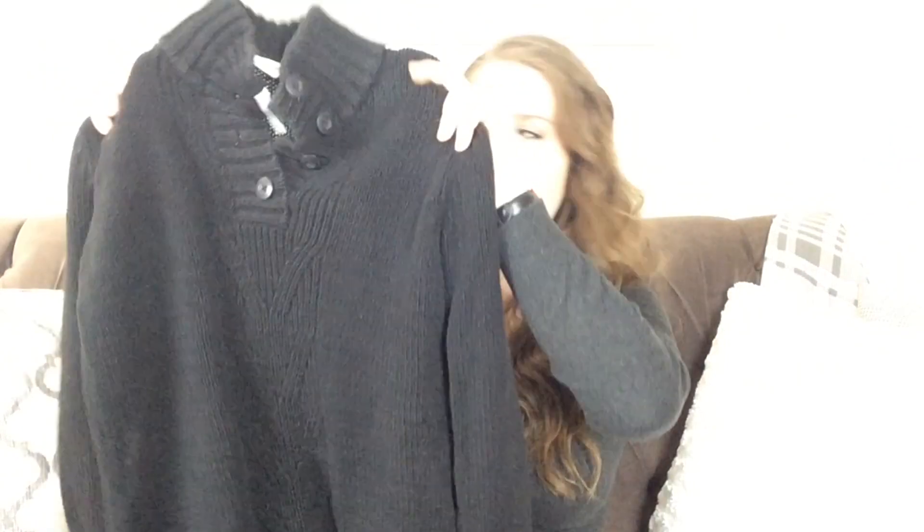I also got this black sweater and it is just so thick and cozy — I cannot wait to wear it. It's got some really cute detailing down the front with buttons at the top and a collar that sticks up, which is almost a turtleneck effect but not really. It's just a high neck that gives that same illusion without being a turtleneck. As it's starting to get a lot colder here and it's officially snowing all the time, something this cozy is going to be really great.